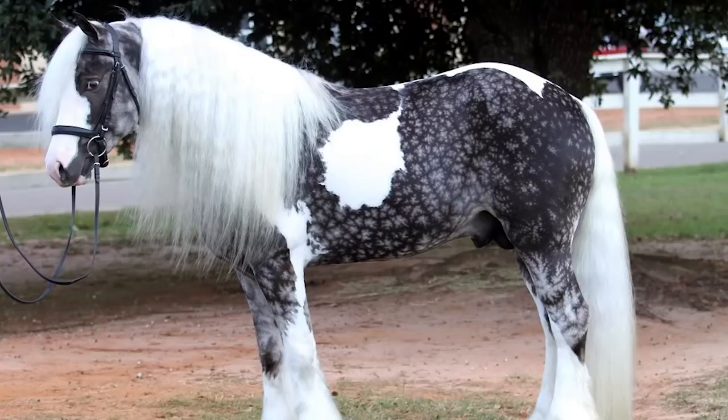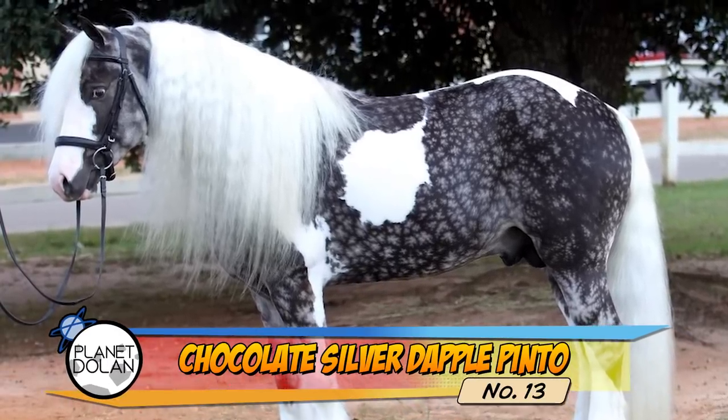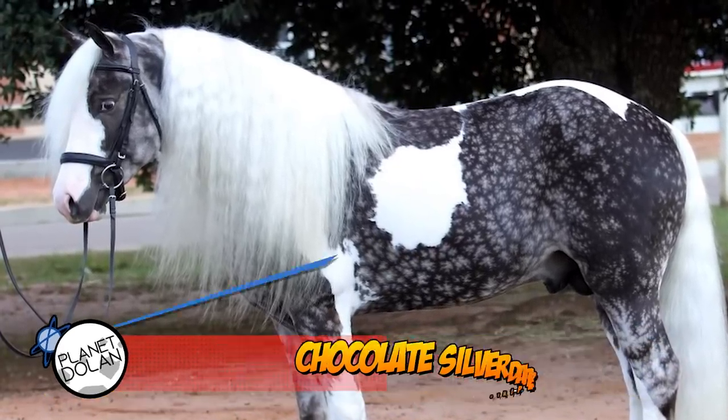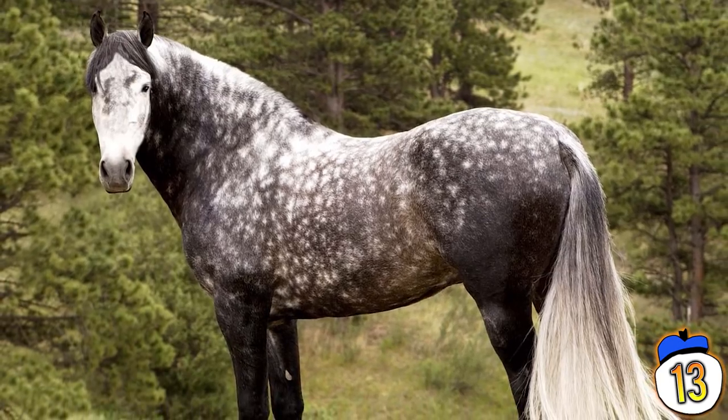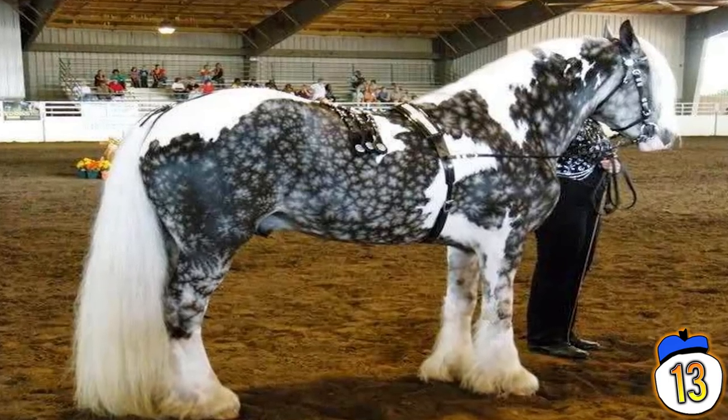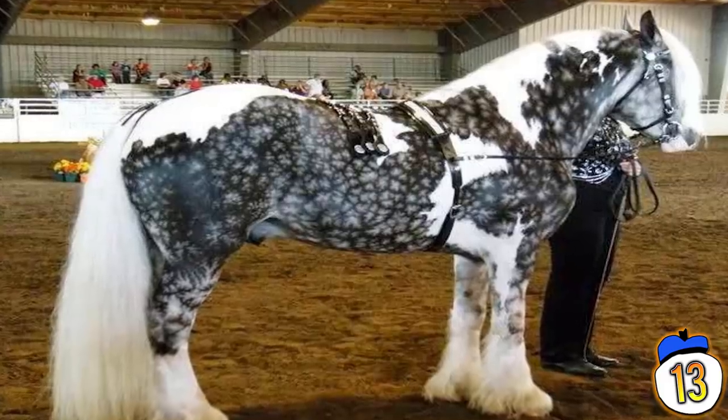Chocolate Silver Dapple Pinto is a lot of words to describe one horse, but it all actually means something. Pinto is the actual breed of the horse. Chocolate refers to the coat colour, and Silver Dapple refers to the crazy spotted pattern that makes it look like starlight.